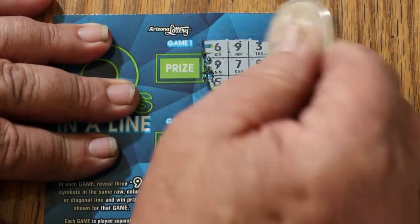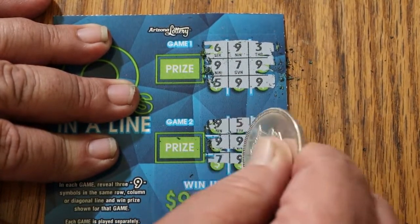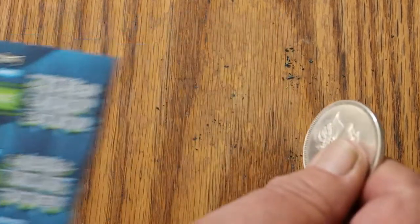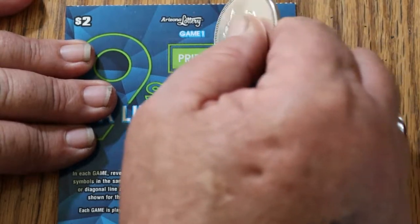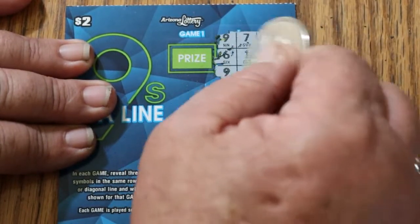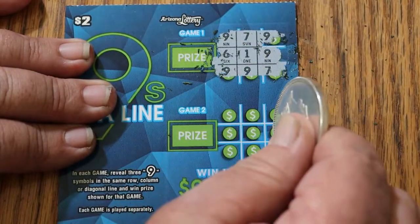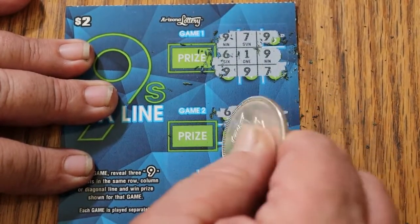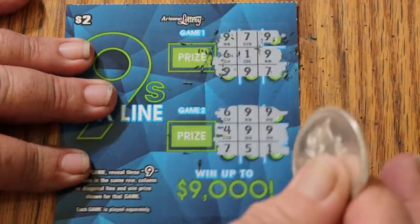Nothing on the first one. First one's a dud. Always nice to start with a win, but you can't always guarantee that. On to ticket 78 — nope. Nines, but not in the right order.